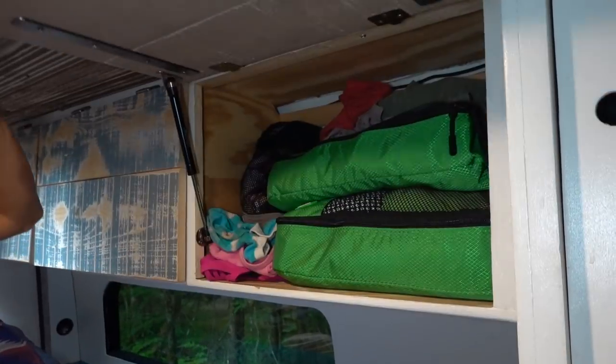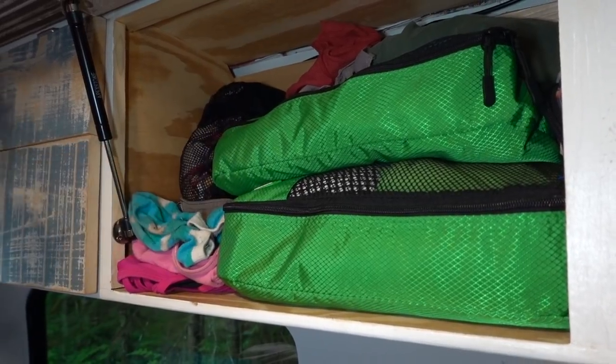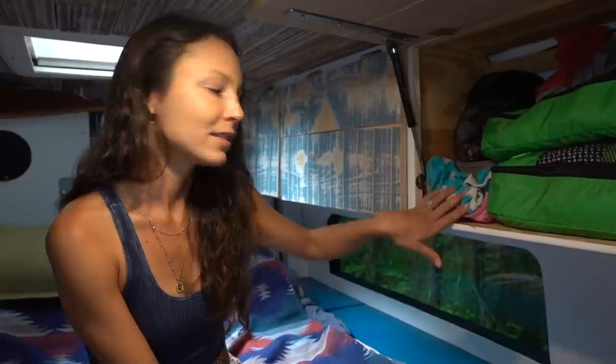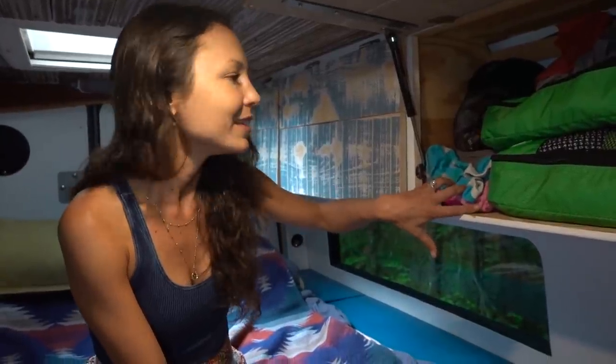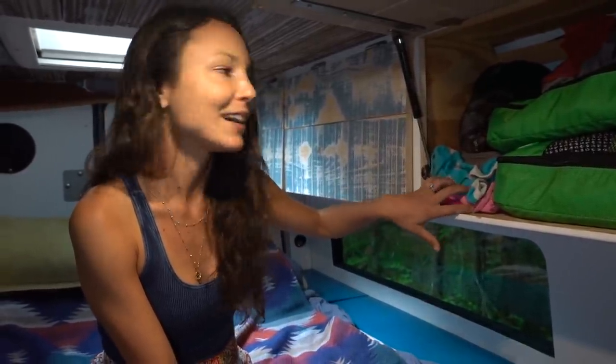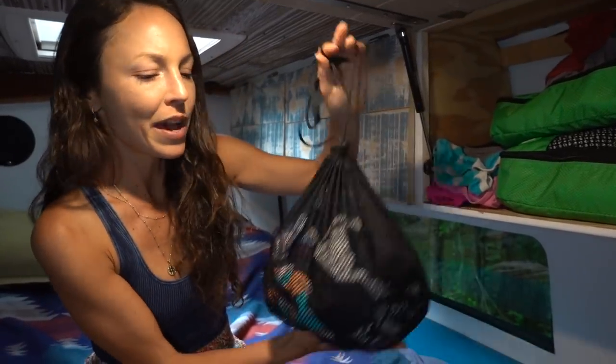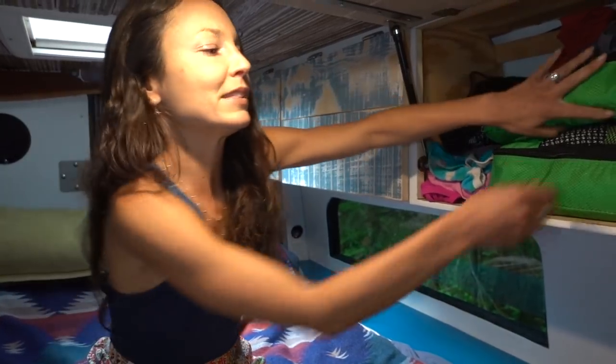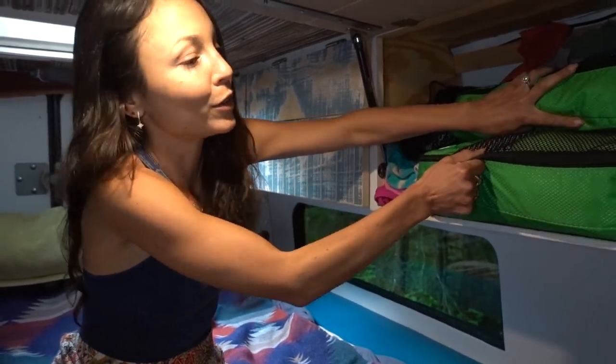Here we are in my three cabinet closet. Let's dig in and see what's inside. Cabinet number one is probably my most frequently accessed cabinet. I have my PJs up here for easy access, socks that I wear around the house, and a little lingerie bag where I keep all of my undies and my packing cubes — one of the secrets to my success for life on the road.